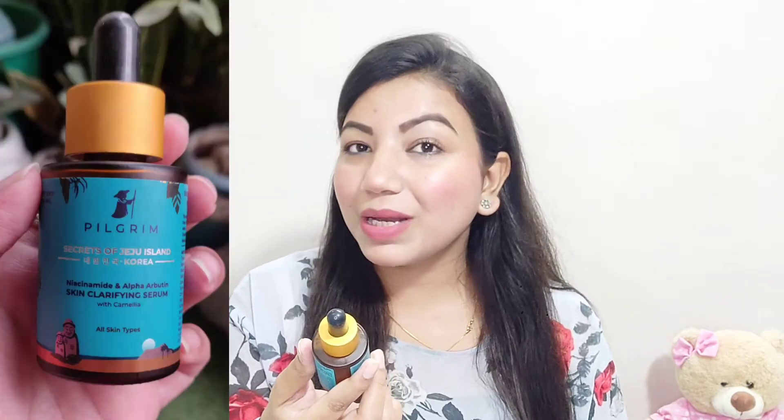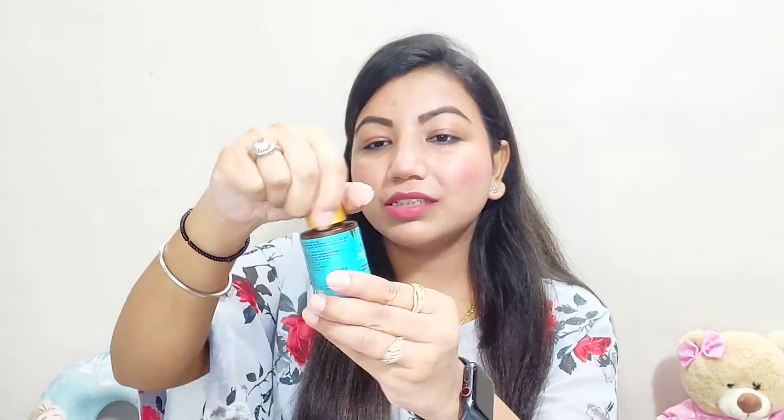This serum is the Jeju Island Korea Niacinamide Alpha Arbutin Skin Clarifying Serum with Camellia. It is for all skin types and suits both men and women. It has three major ingredients: niacinamide, which reduces acne and pigmentation, acts as a skin barrier, and brightens the skin; alpha arbutin, which improves skin texture and reduces dark spots and hyperpigmentation; and camellia, which is a natural moisturizer that promotes collagen production and protects skin from damage.